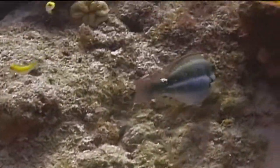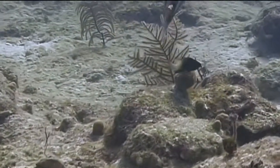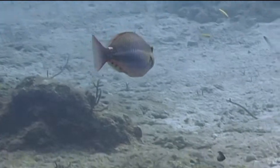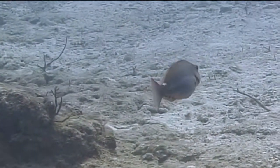Red-band parrotfish are common from Florida to the Bahamas and the rest of the Caribbean. As with most parrotfish, they are generally seen swimming across the reef, stopping from time to time to scrape algae and coral polyps from the reef.